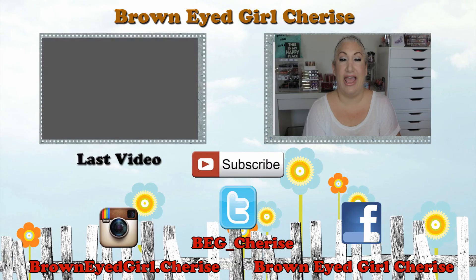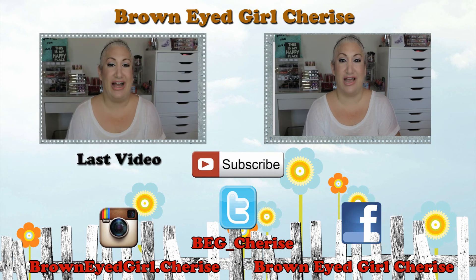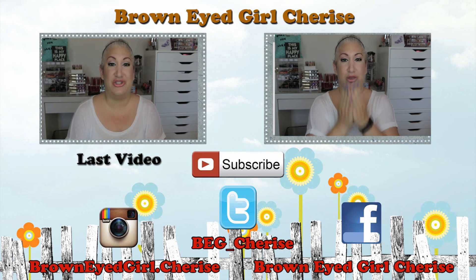I will obviously have a follow-up video at the end of May to let you know which ones stay in, which ones are going out, and then my picks for June. Thanks for watching — if you guys are doing these kinds of videos, please let me know so I can stop by and see how you're doing. Until next time, I hope you guys are having a blessed day. Bye guys!